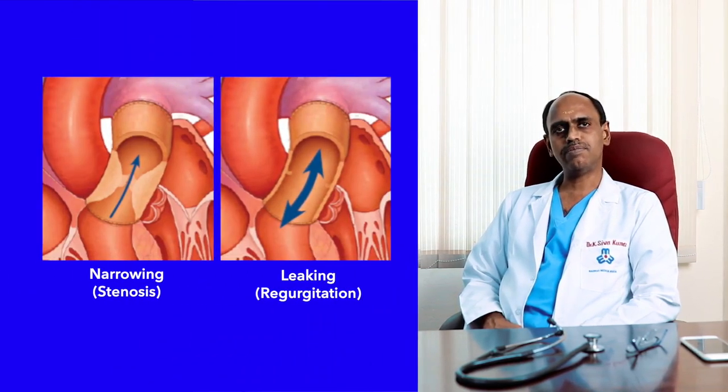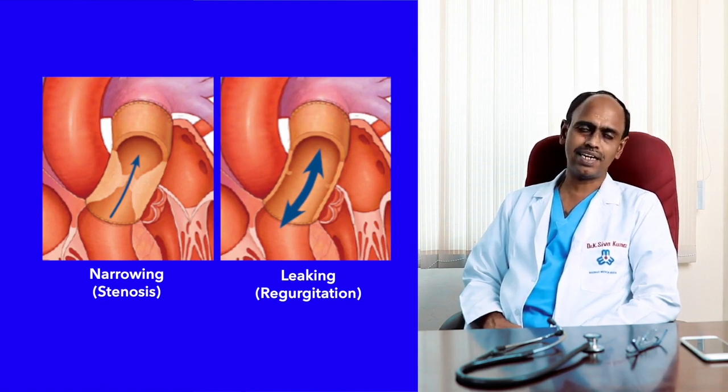Children with congenital heart disease are notorious for having abnormalities of the pulmonary valves. These diseases cause blue baby syndrome, which means these children are born with bluish discoloration of the body caused by reduced levels of oxygen in their blood. The problems that affect the pulmonary valve can be either severe narrowing or a leak of the pulmonary valve.